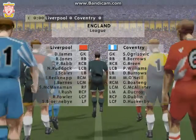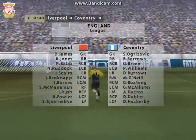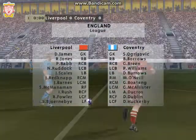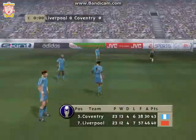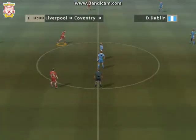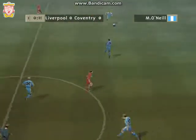Hello, John Motson here, and we're just about to get this one underway. The referee gets us started.